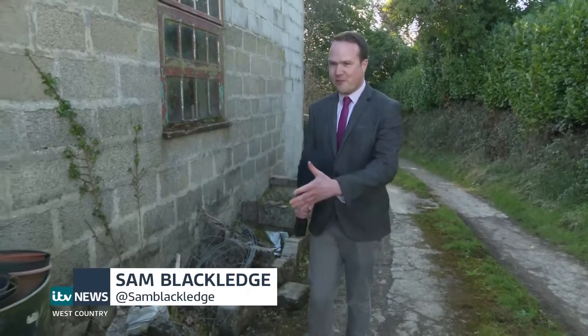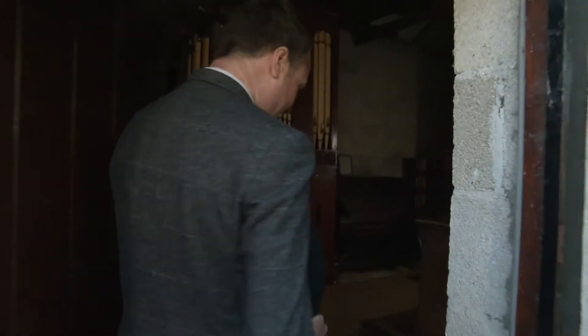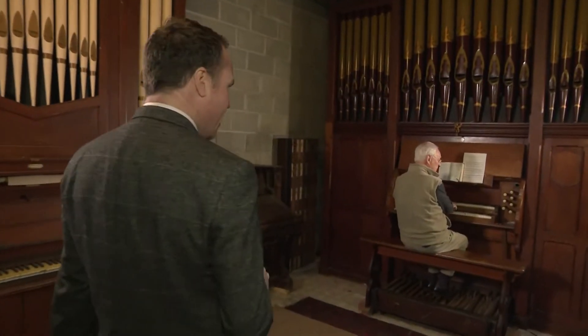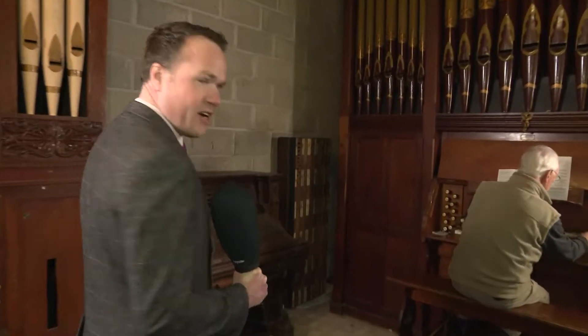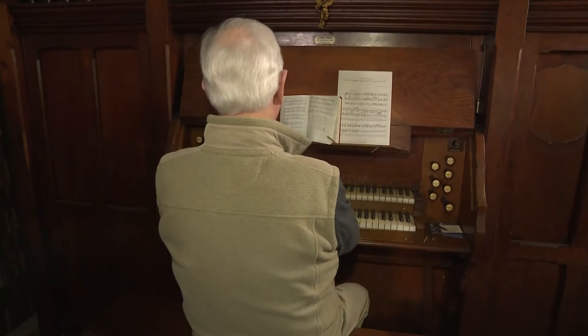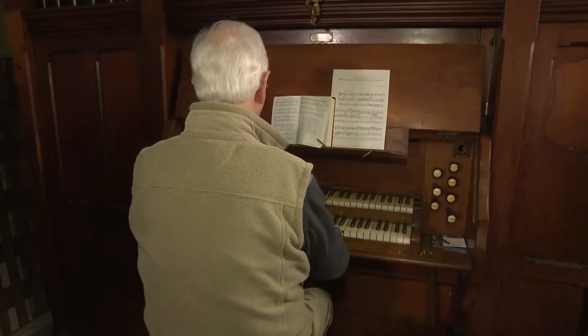Well, you can hear today's story before you can see it. If you just follow me inside this rather nondescript-looking barn, there is something rather impressive inside. This is a 16-foot-tall, 100-year-old church organ. It's currently being played by the lovely Ken over here, but sadly, this might be the last we ever hear from this organ, unless they can find a new owner for it.